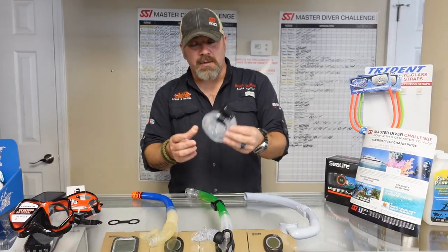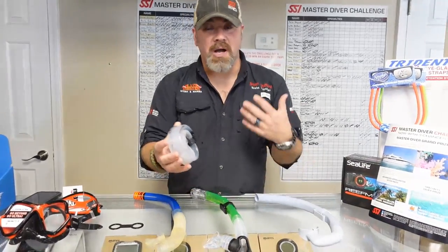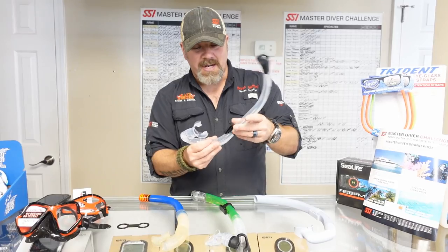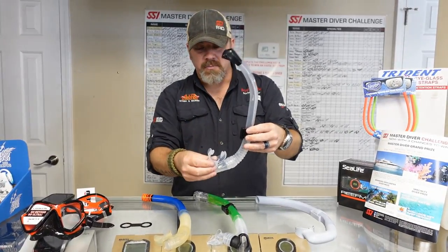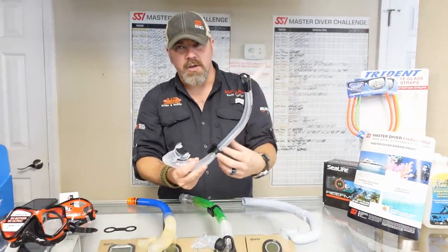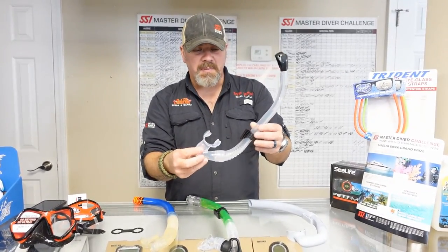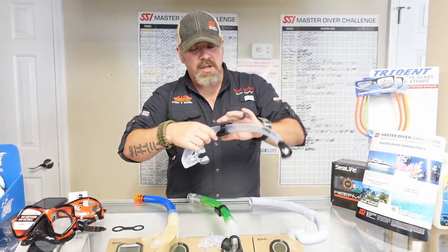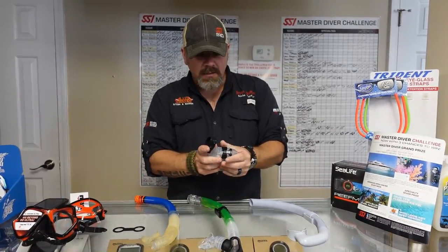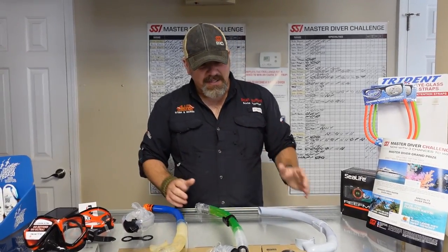The main snorkel I use nowadays is the Cargo snorkel from Xcel Scuba. It's very well built, small, and compact — I can put it in a pocket, a drysuit pocket, or a BC pocket. What I really like is how easy it is to deploy: it just pops right out into position and clips directly to my mask strap. It has a splash top — not a true waterproof top, but it prevents waves from going straight down into it. It has a purge at the bottom, a very soft silicone mouthpiece, and it's adjustable. When I'm ready to stow it, I simply roll it up, clip it, and store it away.